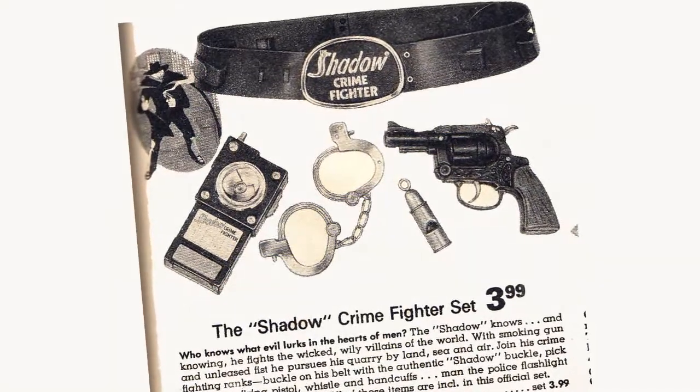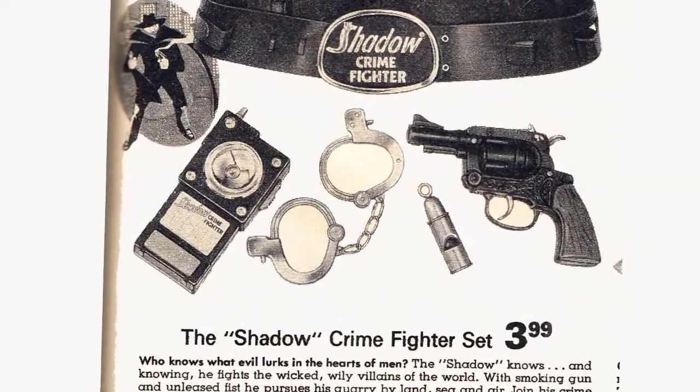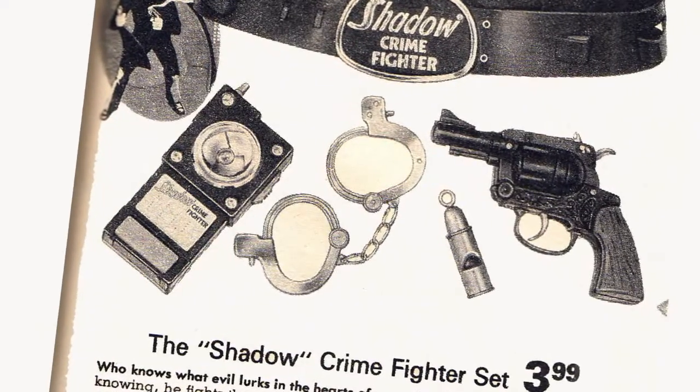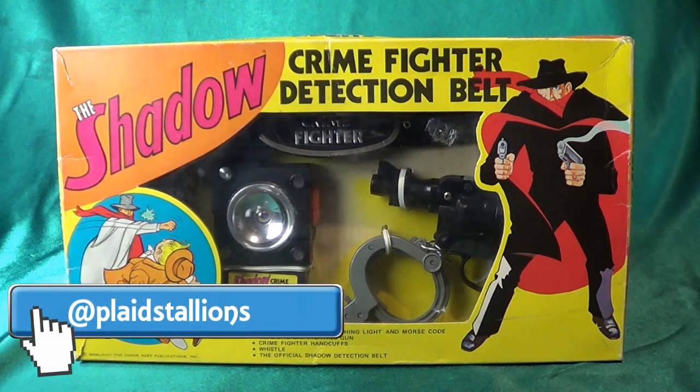I'm going to take this out of the box, but I wanted to point out this was a gift to me from my friend Matt. Matt is probably one of the biggest Shadow collectors I know — he has some amazing stuff and you can see some of it at Plaid Stallions. I'll put the link down below; we did a little gallery of most of this kind of weird 70s Shadow merchandise.